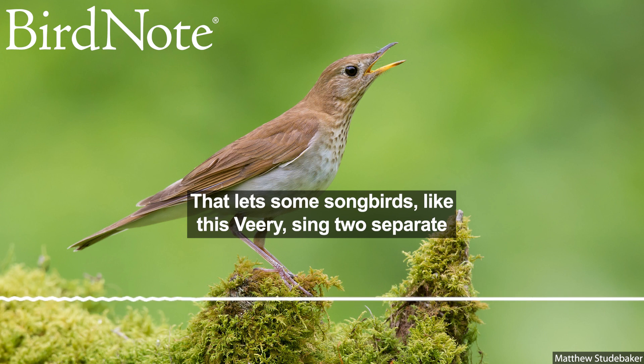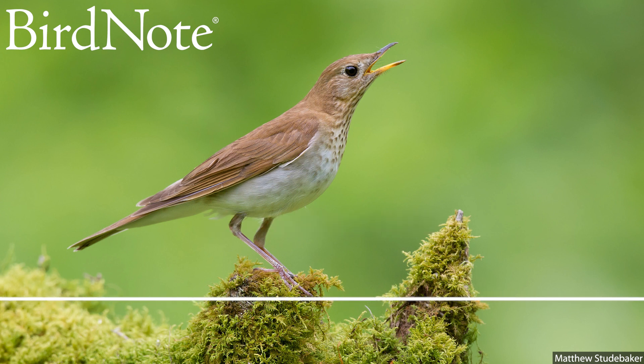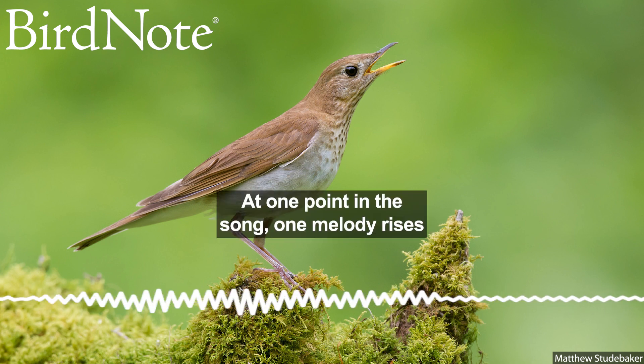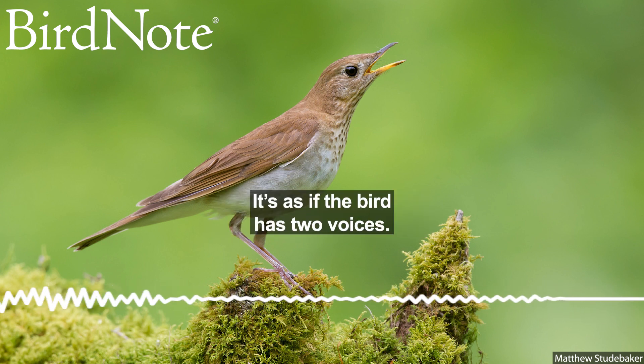That lets some songbirds, like this vireo, sing two separate melodies at the same time. At one point in the song, one melody rises while the other descends. It's as if the bird has two voices.